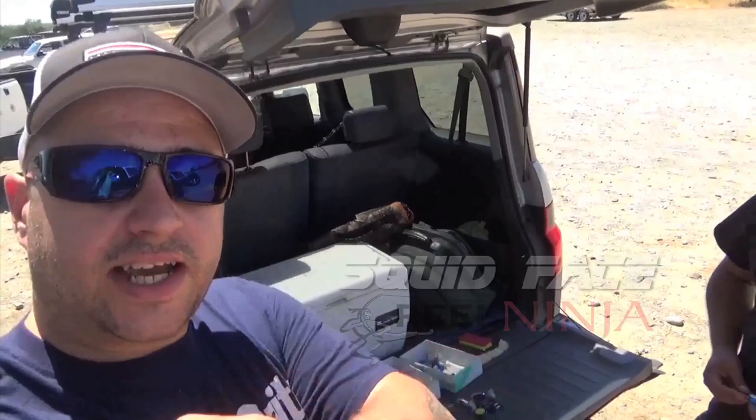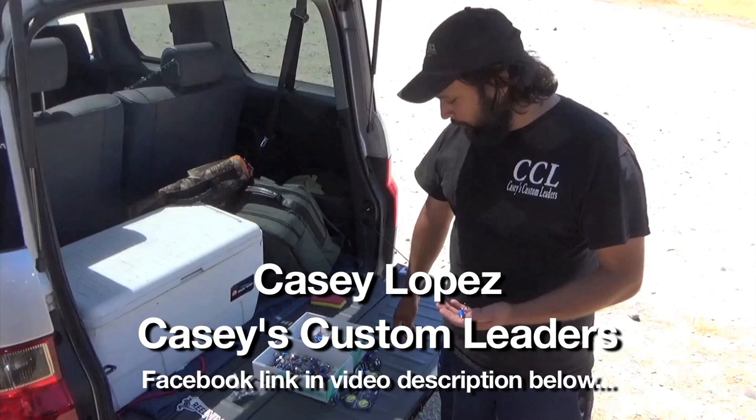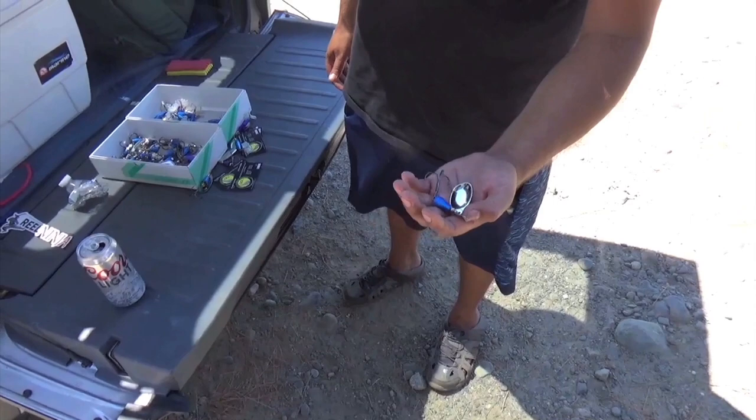We've got Casey out here with Casey's Custom Leaders sharing some tackle with us. How are you guys doing today? I'm Casey from Casey's Custom Leaders, out here today on the Feather River in Oroville selling probably one of the highest quality salmon spinners you guys will see on the market.